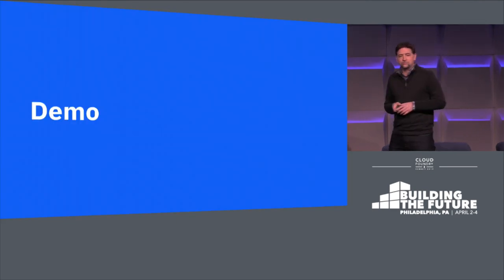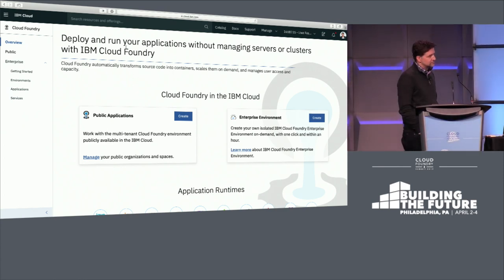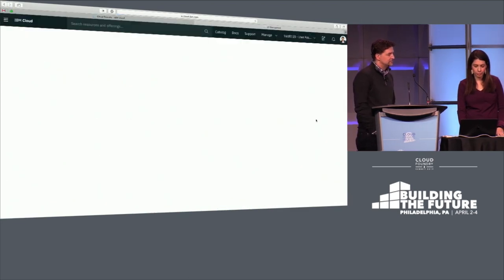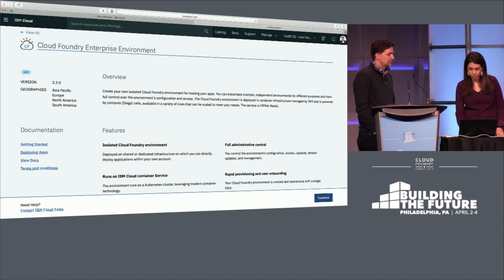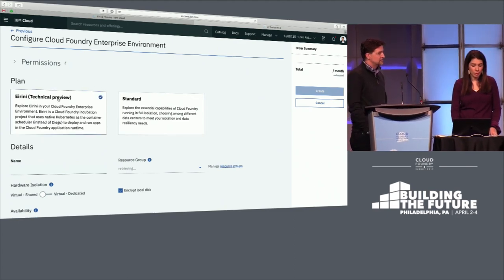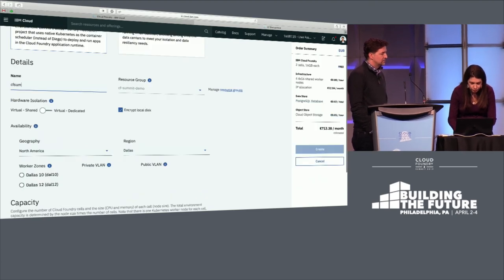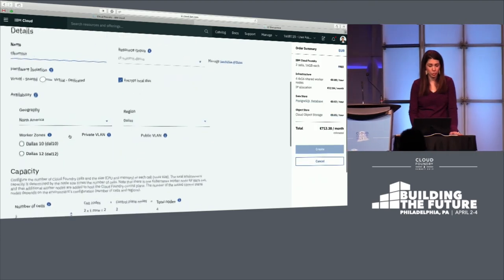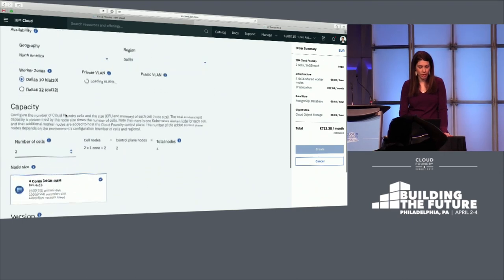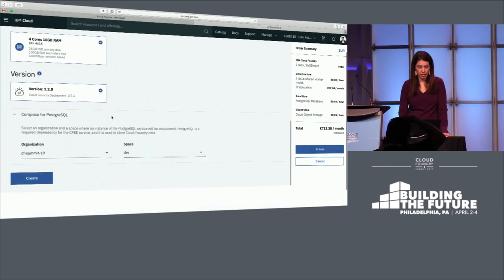So let's take a look at this unified environment. Here we are on the IBM Cloud, and we are going to spin up a Cloud Foundry enterprise environment. Here's the overview page — as you can see, we now have a technical preview of Ireni. I'm going to click on that and name my cluster CF Summit. This is just a technical preview, so we only have it available in a couple of locations. I'm going to pick Dallas 10 as my location. This is going to be two cells with four cores, and I'm going to create this cluster.